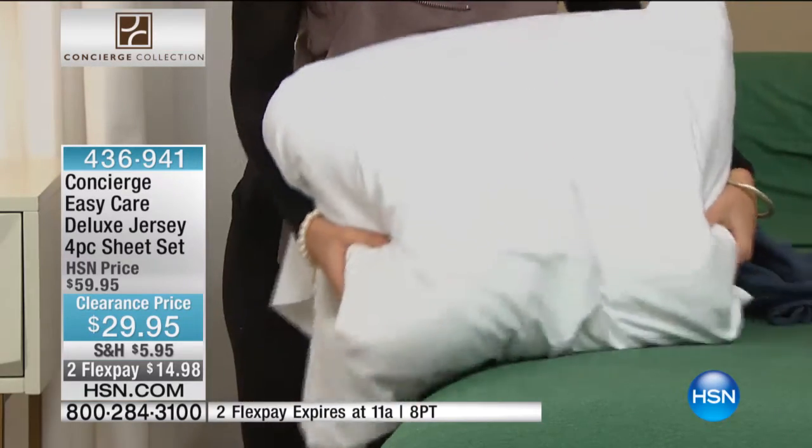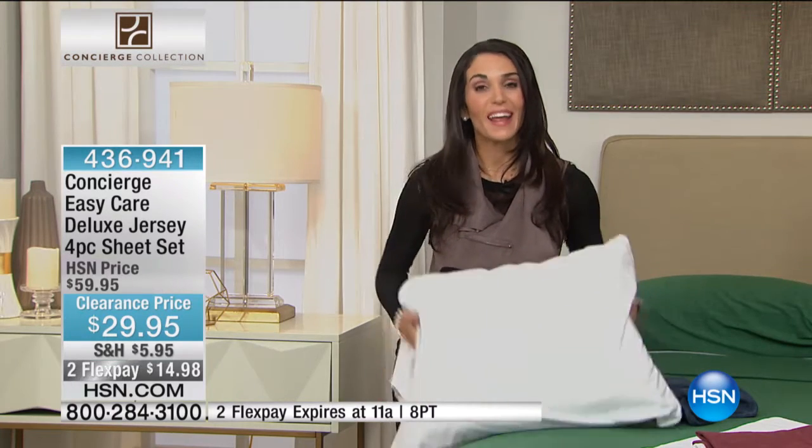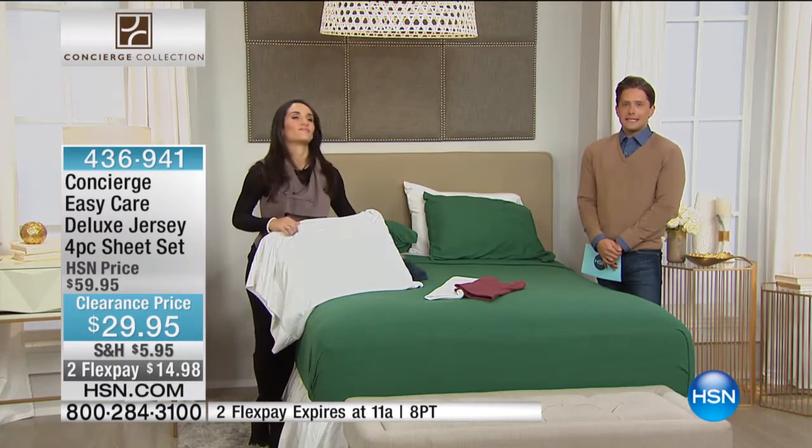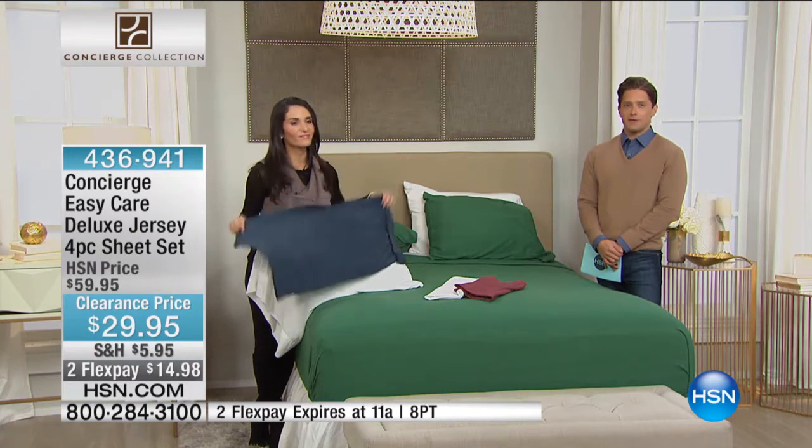The white is so crisp, it's so classic, it's going to go with everything. So really get the white and another color if you can. And basically today, lowest best ever price — you can get white and another color, and you're really only paying for the white.